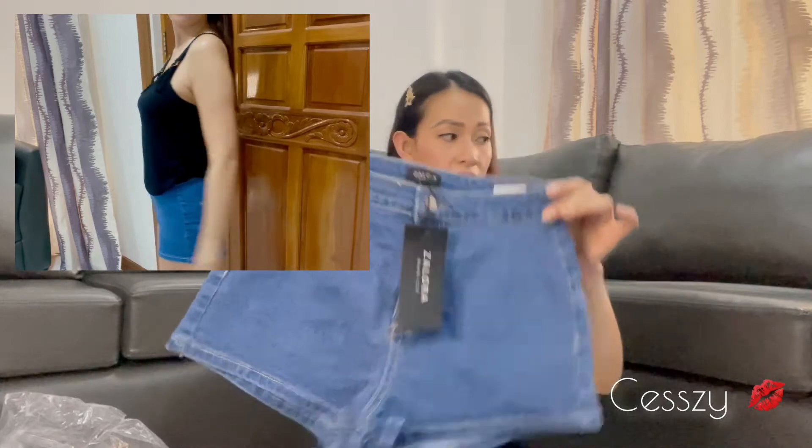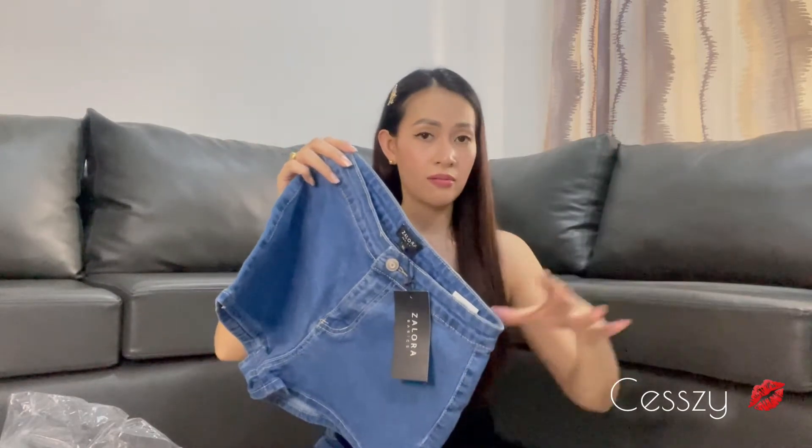I love black but let's try some other colors too. The blue shorts are the same style as the black shorts but in a different color. It's not bad to look good inside your house — you can wear nice clothes, wear makeup, and still look pretty. This is the pink top — baby pink, so cute. I think that's it from Zalora.